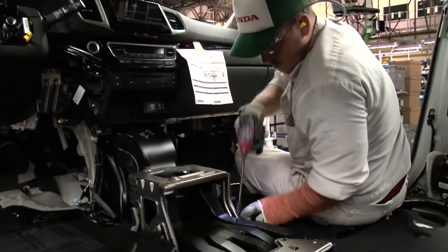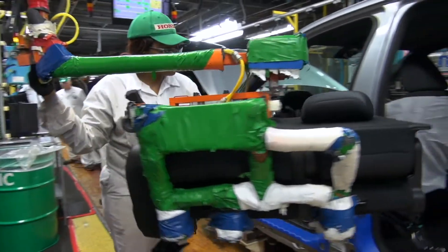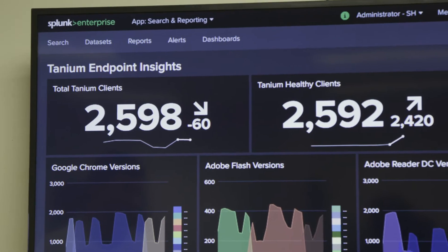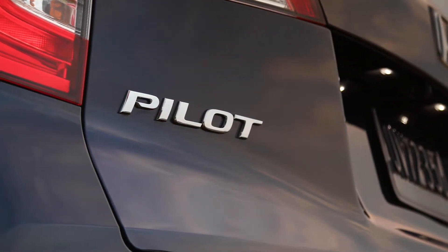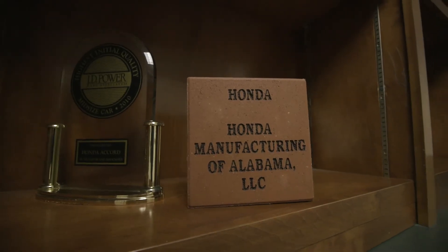We take in data from our manufacturing floor — whether it's motor vibration, equipment temperature, environmental temperature, or power usage at different parts of the plant. We have around a hundred apps that we bring in data from. Our business rule set is really about not just federal regulations but also Honda regulations. We have standards to meet whether it's the amount of force we torque a bolt with or the quality of paint. We have these rules in place to make sure we are shipping out the highest quality product that we can.